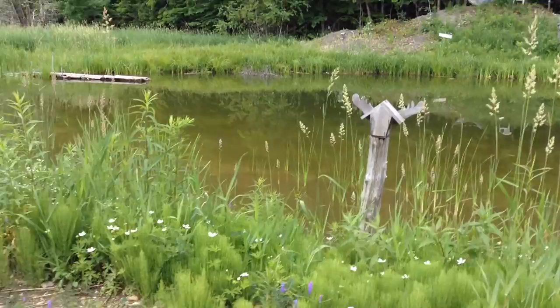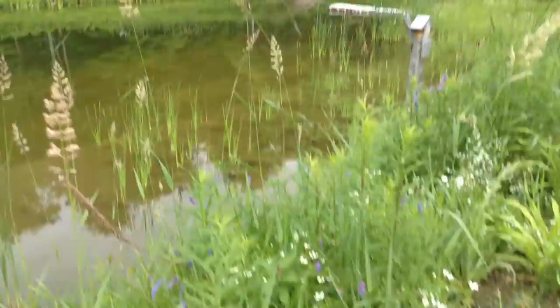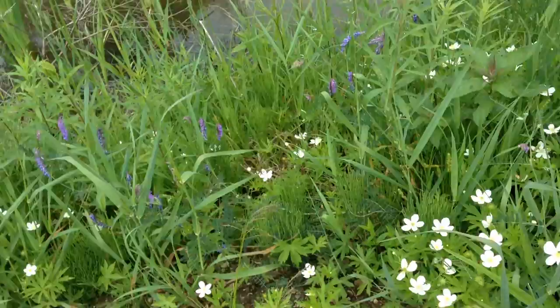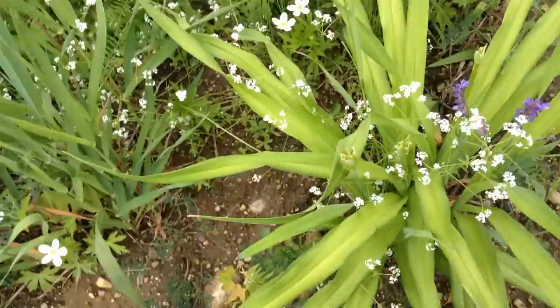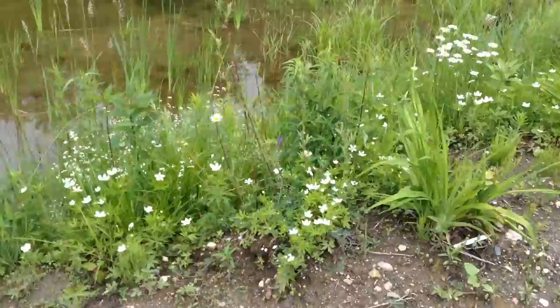A frog! There were chickadees in that birdhouse last year — or no, that one. Oh, those anemones, beautiful. Vetch. Look at this — blossoms, actually they look like seed pods, but probably blossoms. Anemones. Daisies.